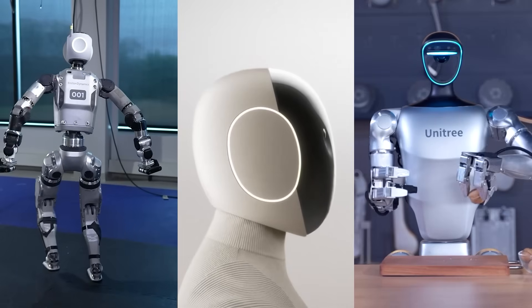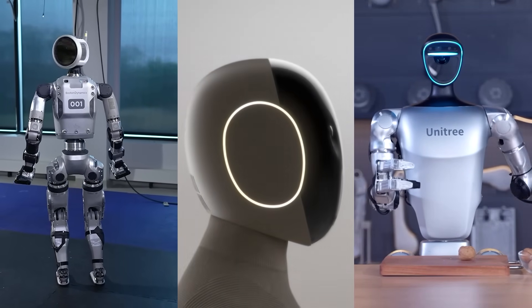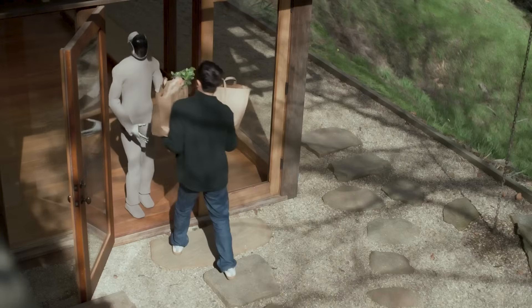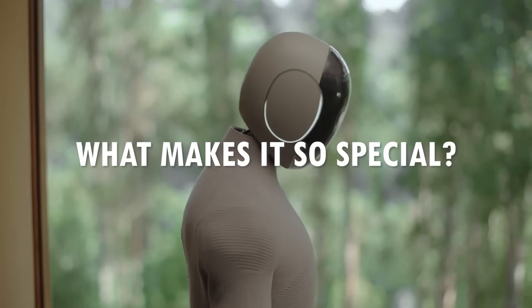In recent months, the hype about humanoid robots has reached an all-time high. The Neo Gamma Robot by One X is one of the leading human-like robots in modern-day technology. But what makes it so special?